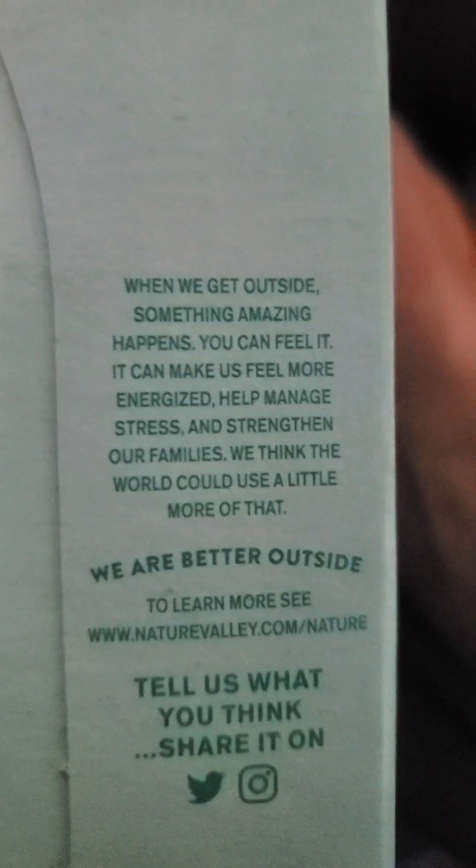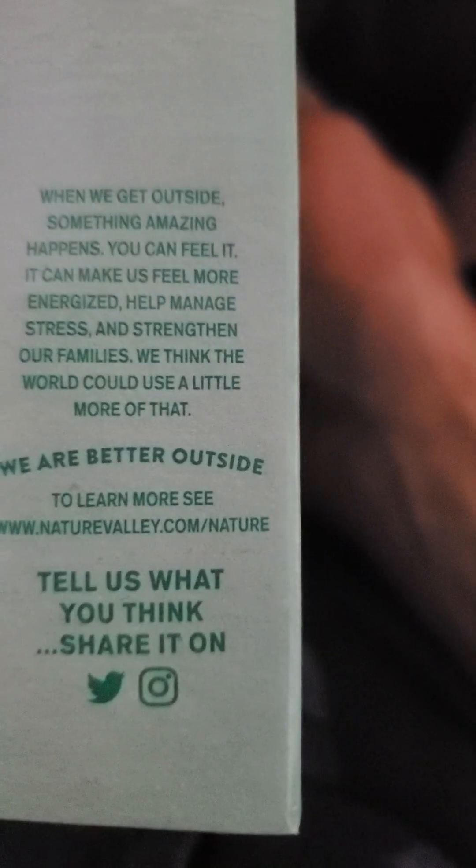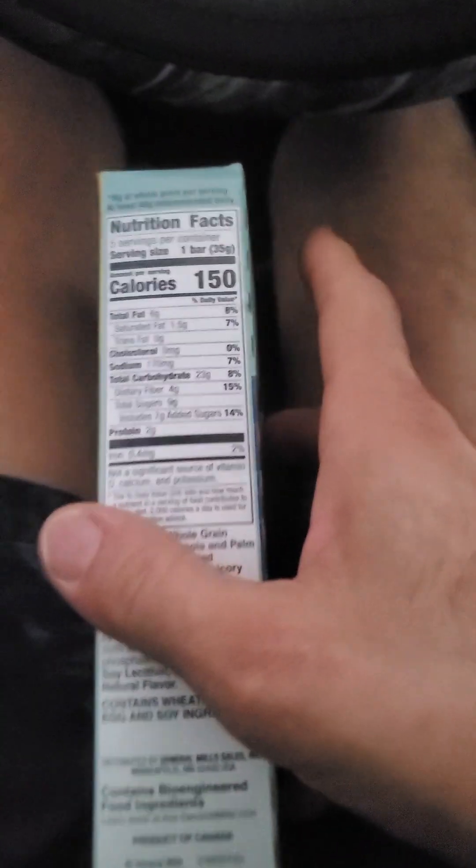Let's see, anything else... Box tops. Well, apparently there's nothing else.